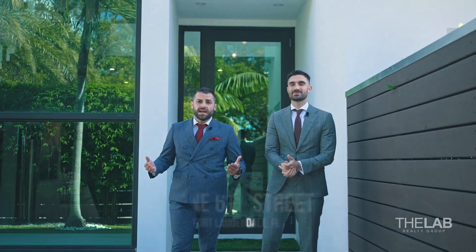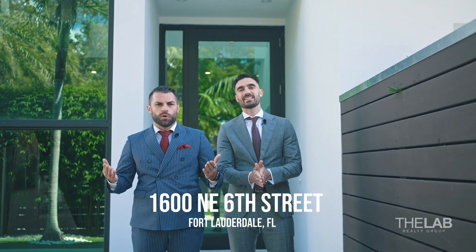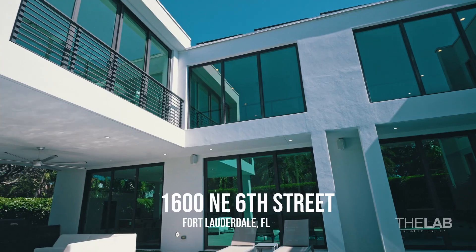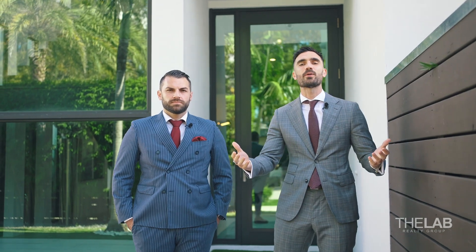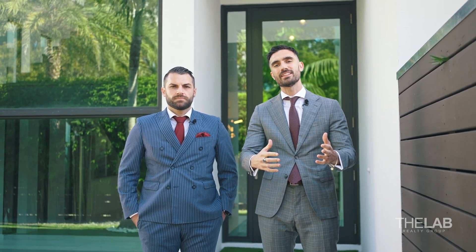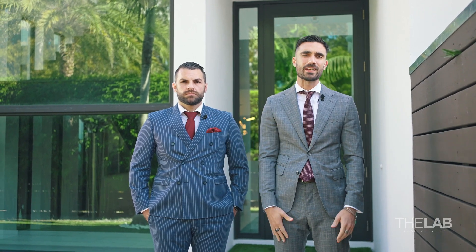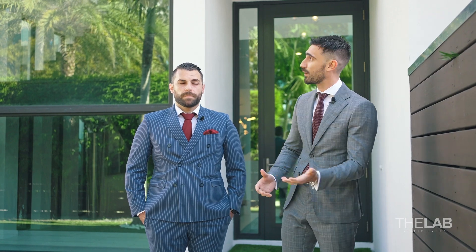Welcome everybody to 1600 Northeast 6th Street in Fort Lauderdale, Florida. The story behind this house was really fun. Our client is really young and he wanted something fresh. We've been around all Florida to try to find this house — we went to West Palm Beach, our brokerage in Miami — but it was fun for us. And at the end we found this beauty in Fort Lauderdale.